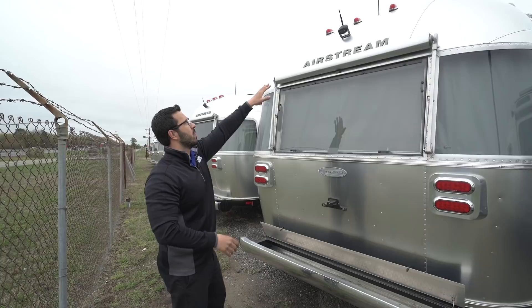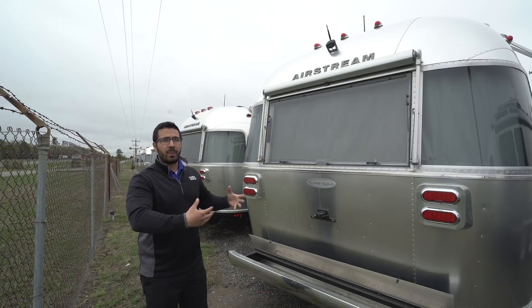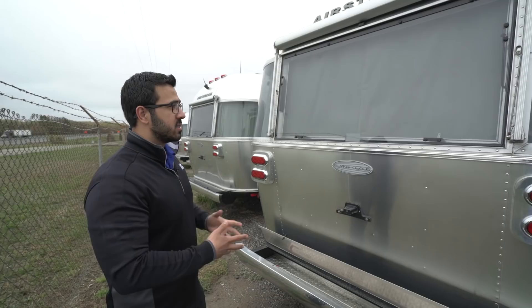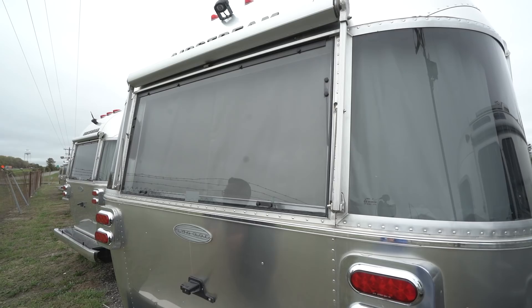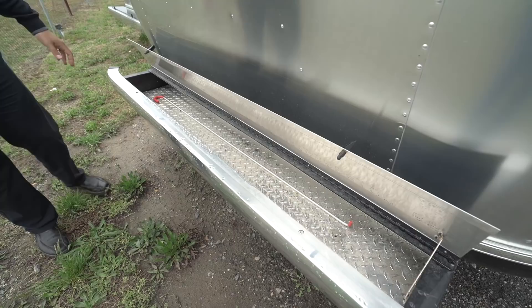You have a couple of marker lights up top. You'll also see the backup camera — a great feature on a larger travel trailer so when you're backing up you can make sure you're not going to hit anything. It helps you avoid stumps, rocks, and things that are a little tougher to see. You also have a window awning here you can roll out, LED brake lights on both sides, a license plate light, and a storage tray built right into the bumper for extra outside storage.